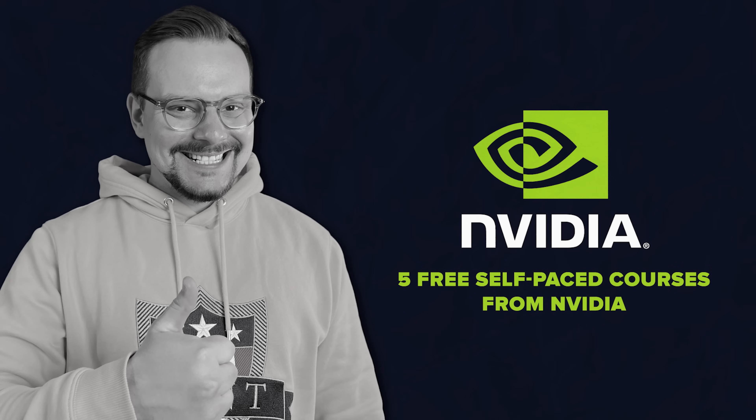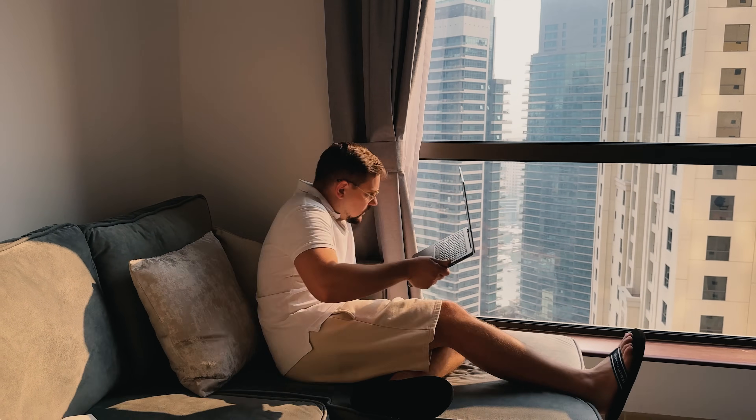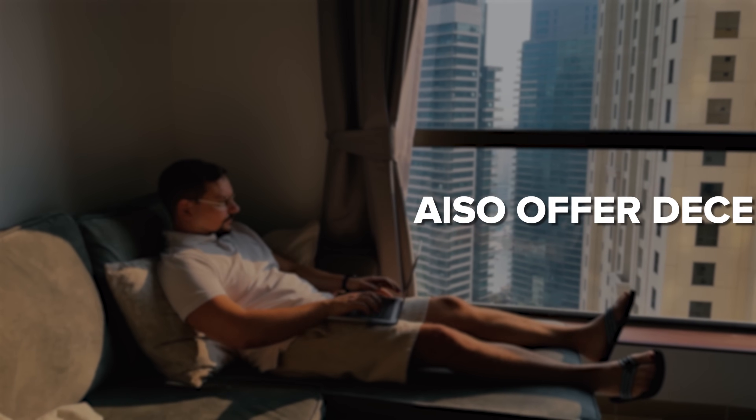Five free self-paced courses from NVIDIA. Now let's get to the most interesting part. Here's my overview of five self-paced courses by NVIDIA that are not just free, but also offer decent value. Let's go!